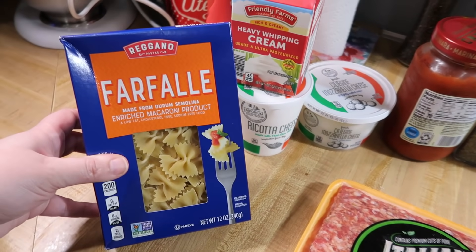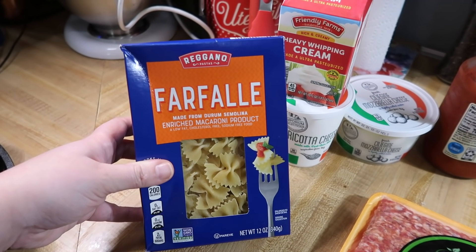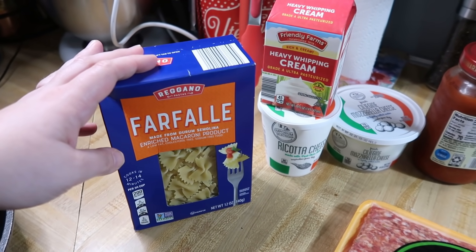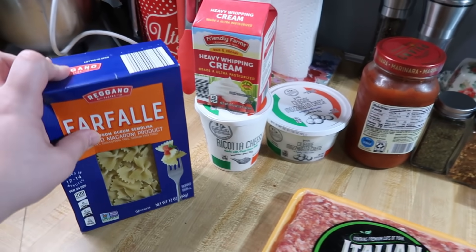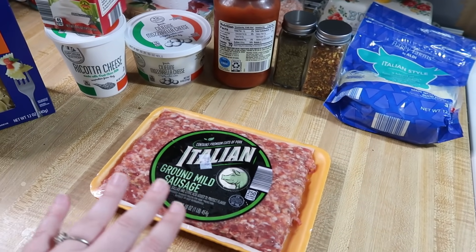We're going to cook up a whole box of pasta. This is 12 ounces — she says 16 but bow tie comes in 12. She said any kind of small pasta or whatever you want really — she did small shells, but Aldi doesn't have small shells, so we went with bow tie. I'm going to cook that up and the sausage up and drain off any grease.